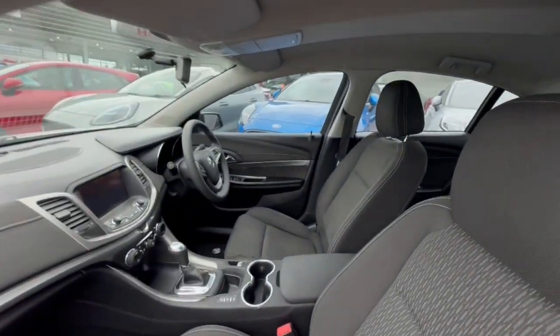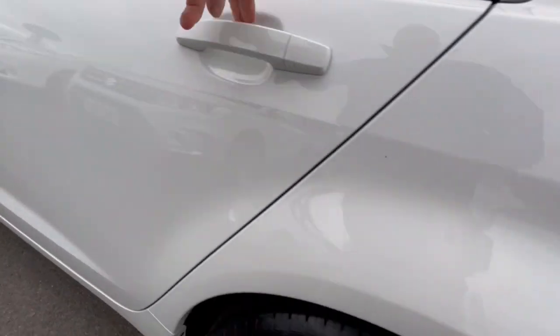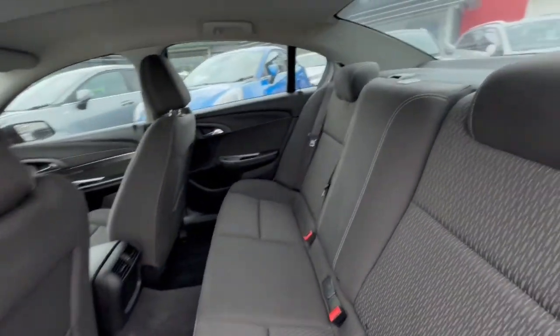Jumping through inside, you've got the cloth trim and carpet mats in this vehicle. Jumping through in the back, there's huge amounts of space there as well.